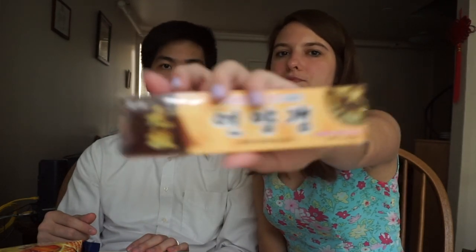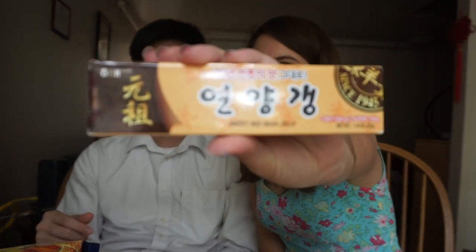That's a red bean sweet red bean jelly. Let's leave that for last.